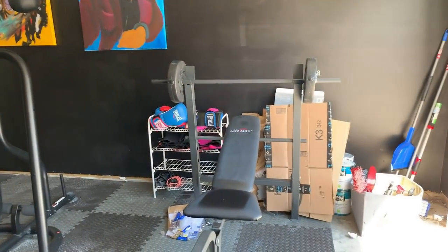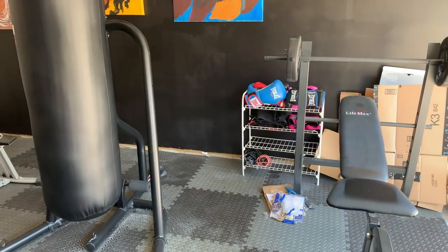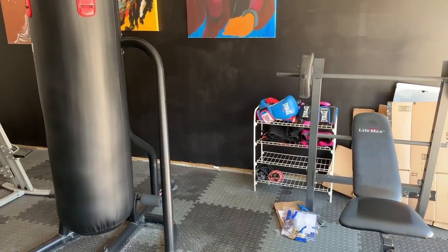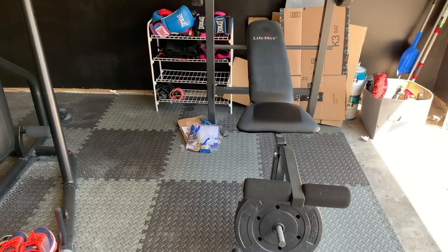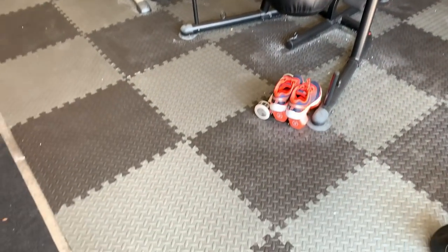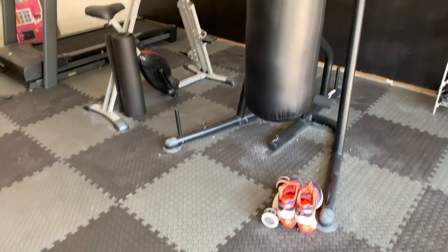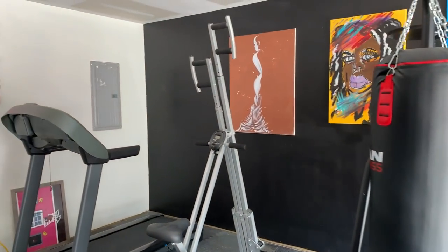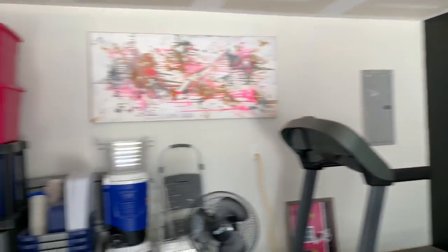I still have more boxes over there and my trunk cleaning kit. I have this little shelf which was in my old laundry room closet — I keep the jump rope, waist trainers, and boxing gloves there. This weight bench still has to be fixed so I left the tools right next to it. These little mats have to be dusted, but this is realistic. I have the punching bag and my dad painted the garage — two black walls and one white wall.